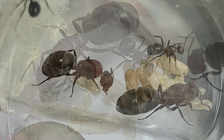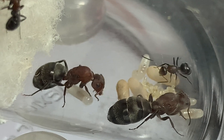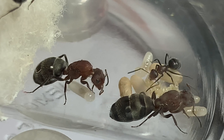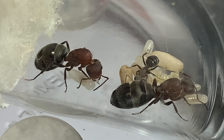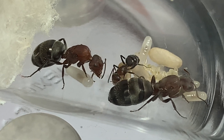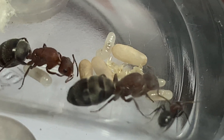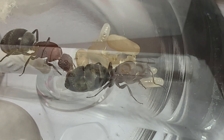This is a polygamous species, which means they can have multiple queens — which is useful in case one of the queens happens to die, because the other still lives and can continue the legacy. I've already given them their first drop of honey.